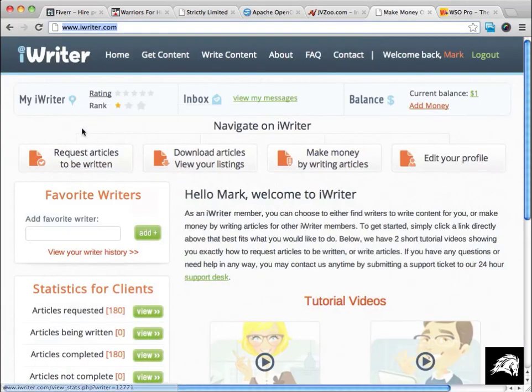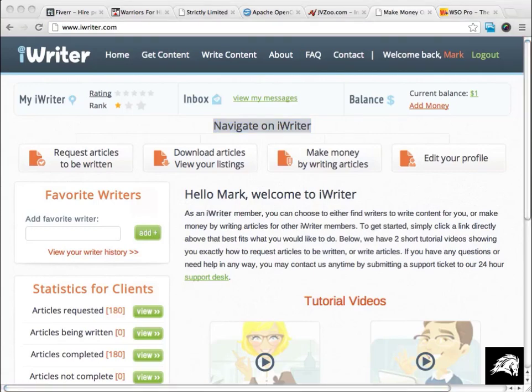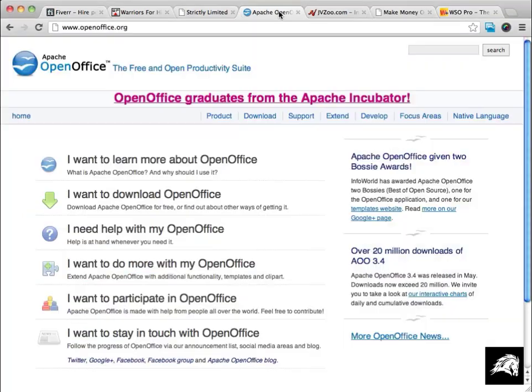Another service I think you should look at is irighter.com. iRighter started about a year and a half to two years ago and is a site where you can have articles and reports written. A quick warning: iRighter does have a lot of foreign-speaking writers, but the nice thing is you don't pay until you're happy with your work. If articles or ebooks aren't good quality, just don't pay for them — it's as simple as that.